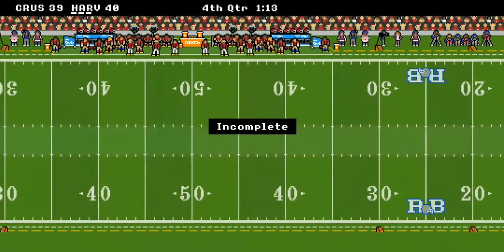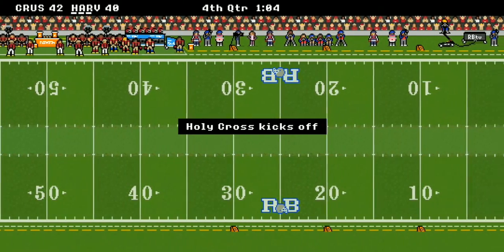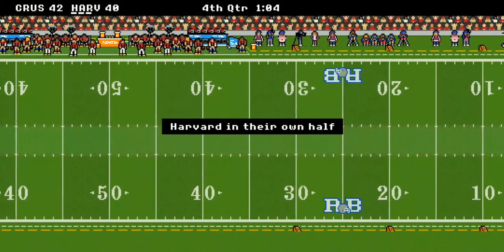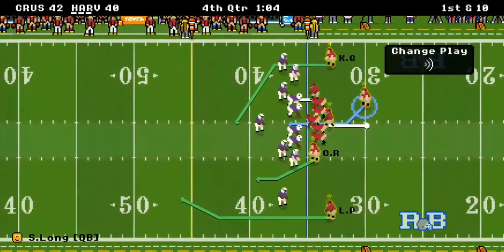Holy Cross gets the ball and scores a field goal. Holy Cross is up 42 to 40 with a minute four left to go and Harvard is going to have to do their two-minute drill.